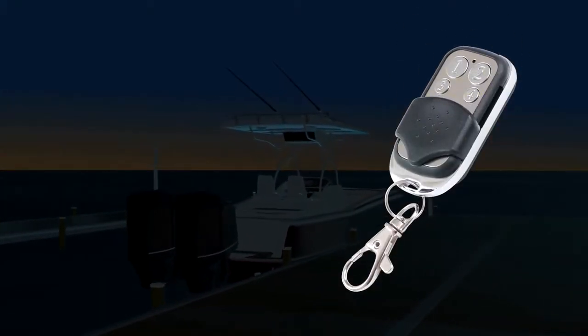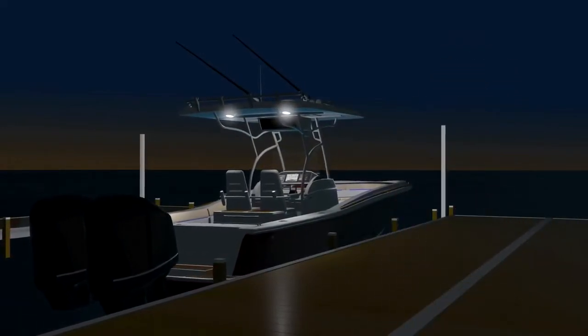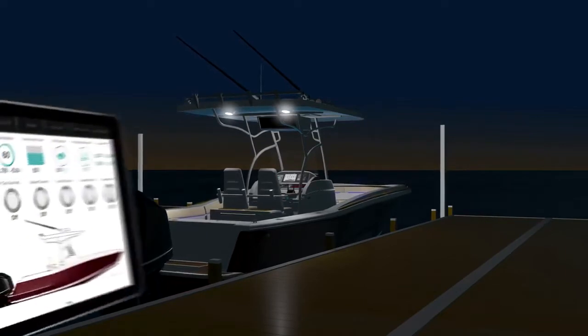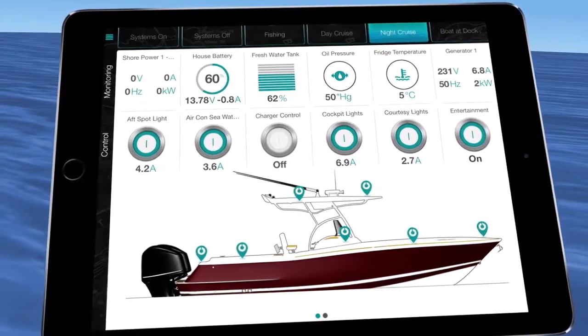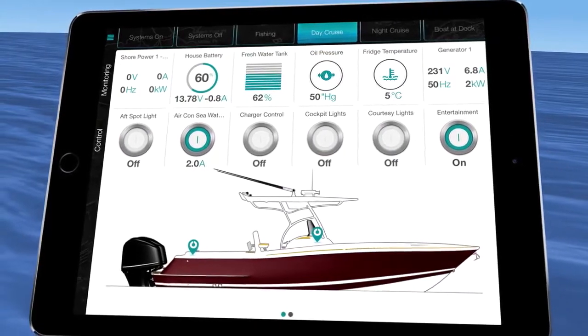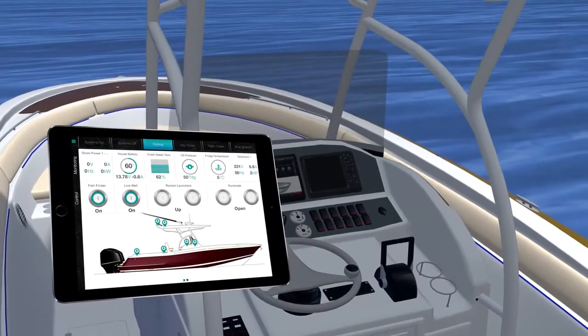Headed out for an early morning trip? Let C-Zone get your boat ready before stepping foot on the deck. C-Zone's customized modes capability optimizes the boat for specific situations. If you're out fishing, you can easily dial in your boat to make the most of your time on the water.